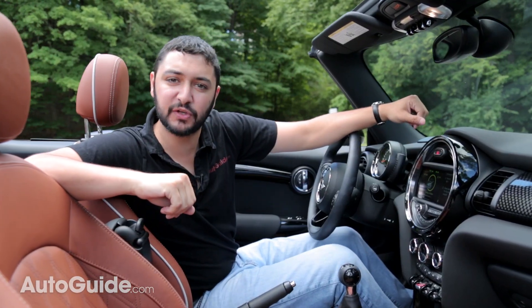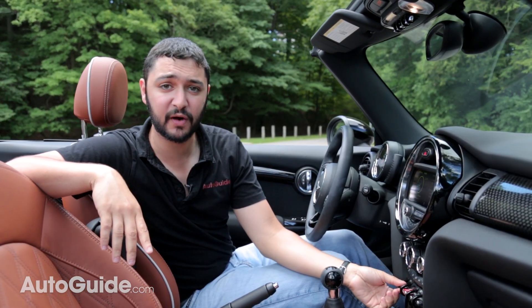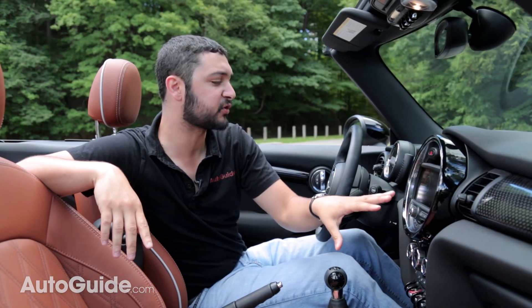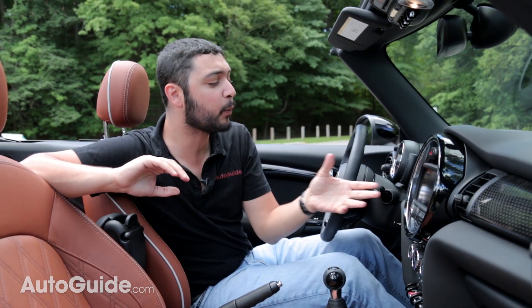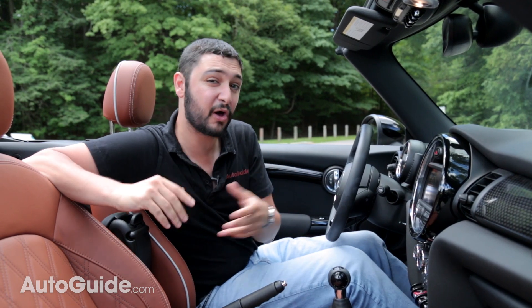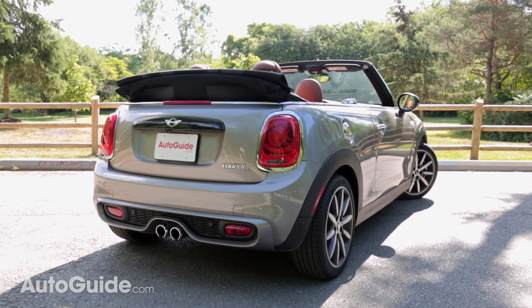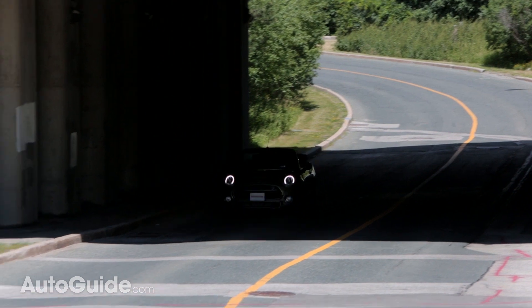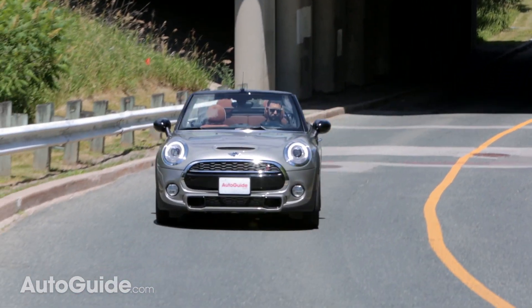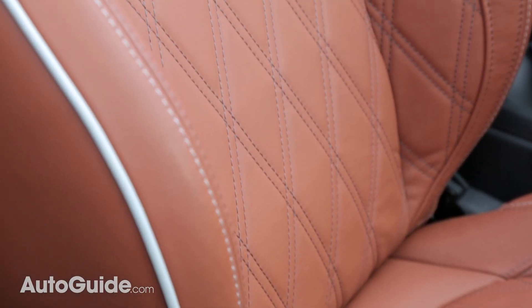There's more of that kitsch and fun spirit inside the car. There are toggle switches for everything, and there's a ring of light around the center console that really breathes life into the cabin. There's even an openometer — something that calculates how long you've been driving with the top down. Unlike typical cheap and flimsy compact cars, the Cooper S features gorgeous leather seats that speak to the quality in this BMW-backed Mini.